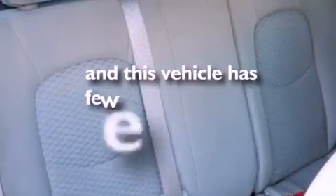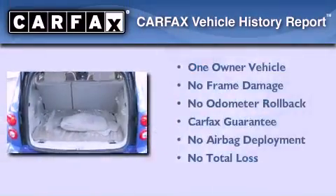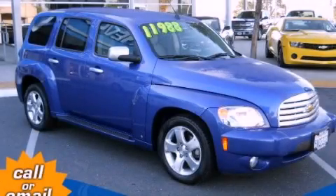This vehicle has fewer than 61,000 miles on the odometer. This Chevrolet has had only one owner and it qualifies for the Carfax buyback guarantee. Contact us today and schedule your opportunity to see this vehicle in person.